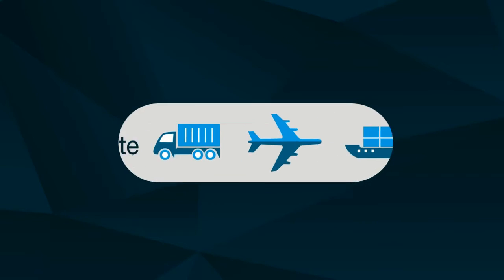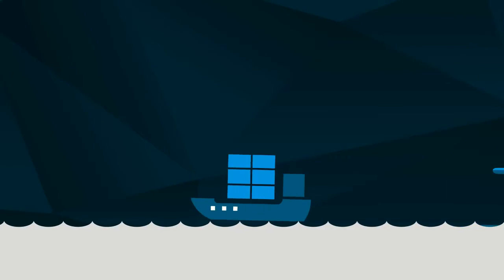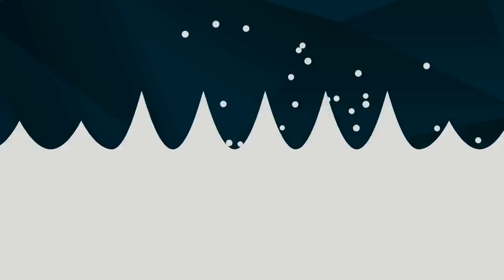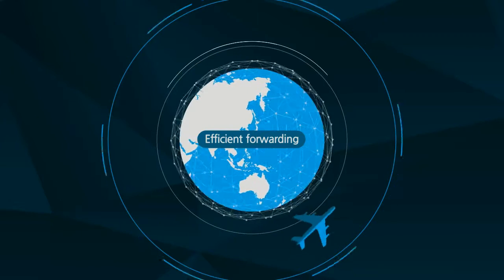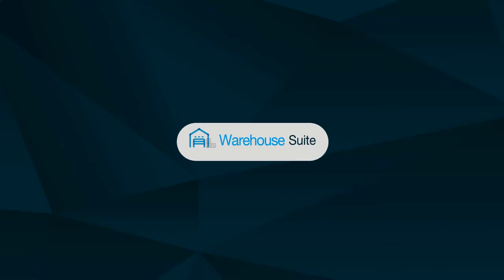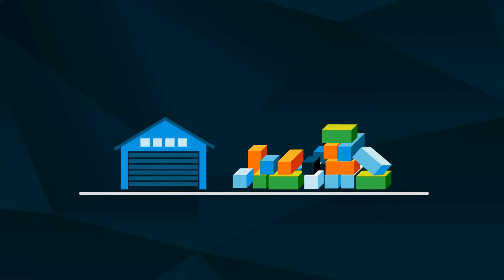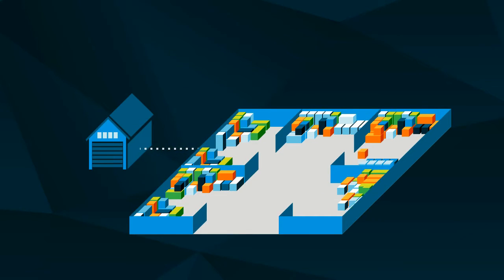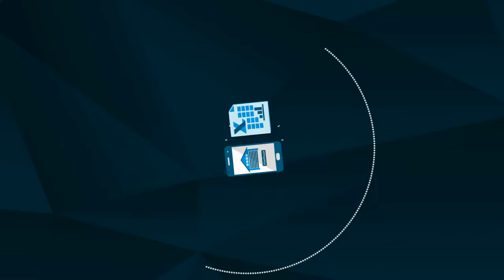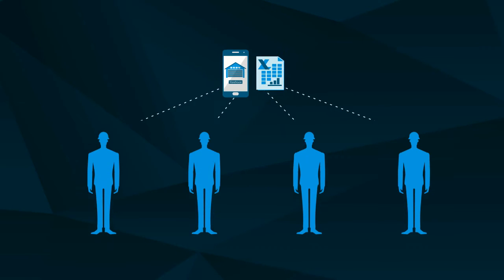The global trade suite enables efficient forwarding by providing a real-time collaborative operation environment through standardized and integrated logistics processes. The warehouse suite enables more efficient warehouse management and operation through inbound, outbound, shipping, and stacking optimization, as well as work distribution and management.